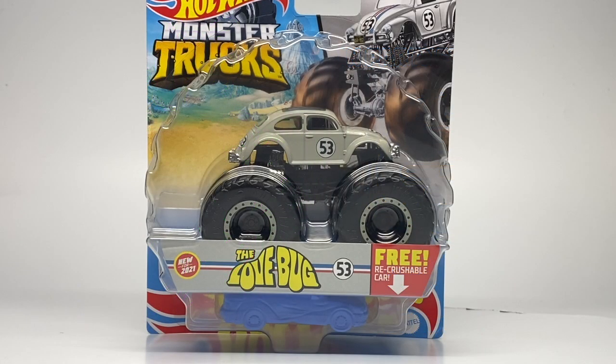Hello Monster Jam fans and welcome back to another Monster Jam OCD review video. Today we are taking a look at Herbie the Love Bug for Hot Wheels monster trucks in 2021. Now a lot of people have mislabeled this as a chase piece,